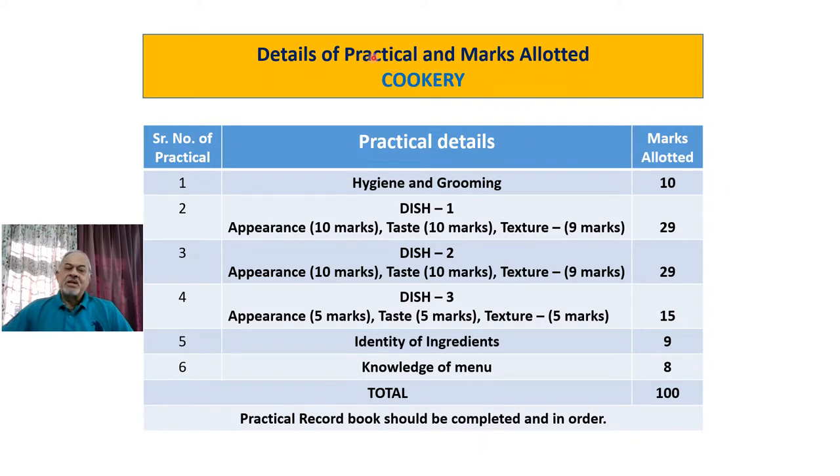The details of the practical exam for the Certificate Course in Maritime Catering Exit Examination — cookery section — which topics are there and how many marks are allotted for each practical. Number 1: hygiene and grooming, total marks allotted 10 marks. Then you will have to prepare Dish 1, Dish 2, and Dish 3.